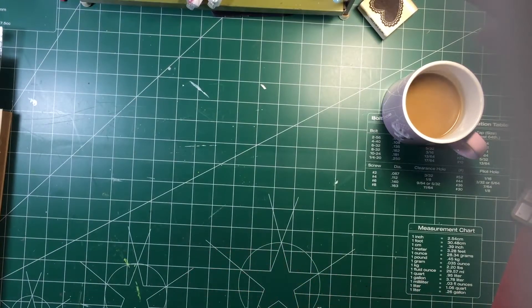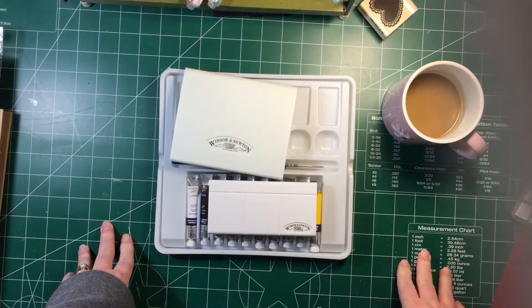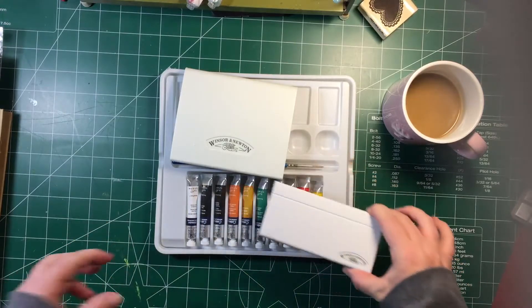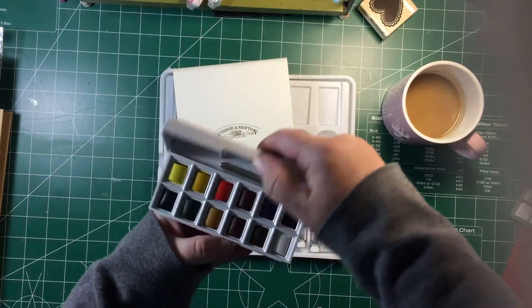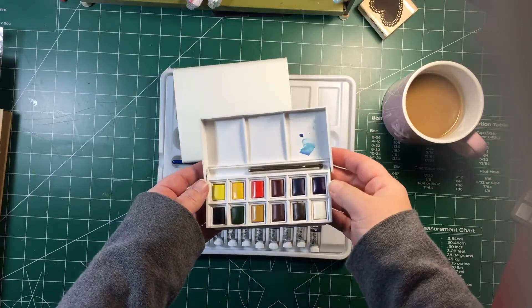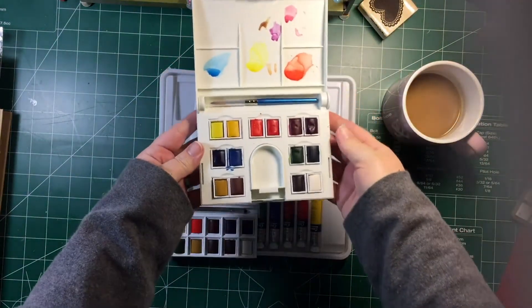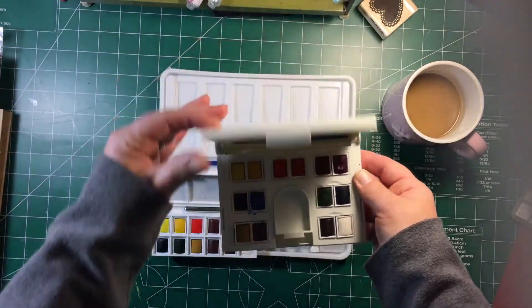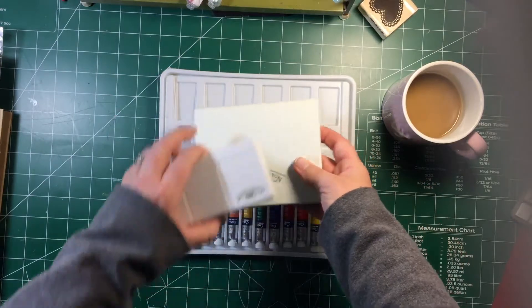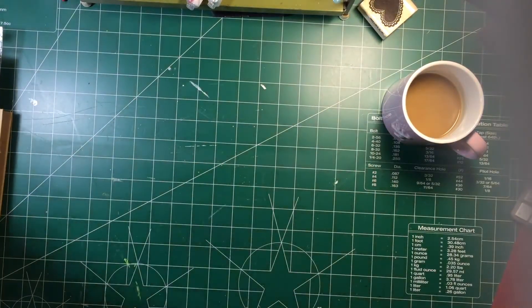My guys picked me up a bunch of different watercolors for Christmas. They're all Winsor & Newton — the Cotman set. These are the liquids and these are the pans. I've just finally started playing around with them and I'm loving them — great color, nice and vibrant, but you can wash it down too. Still haven't gotten into these yet, but hopefully I'll have some time this week.